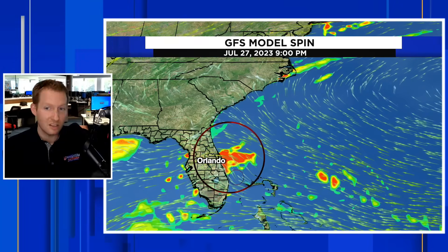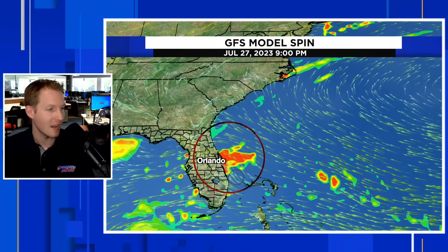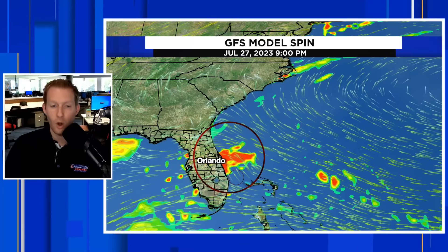It doesn't look too terribly strong on either solution, so we're not looking at some behemoth storm coming in, even if it does come to Florida or the Carolinas. There's a lot to be ironed out, as this is just a very weak, broad area of low pressure out in the southwest Atlantic right now. But on the GFS at least, something is coming onshore in Florida or the Carolinas over the next couple of days — late week, maybe into the weekend.